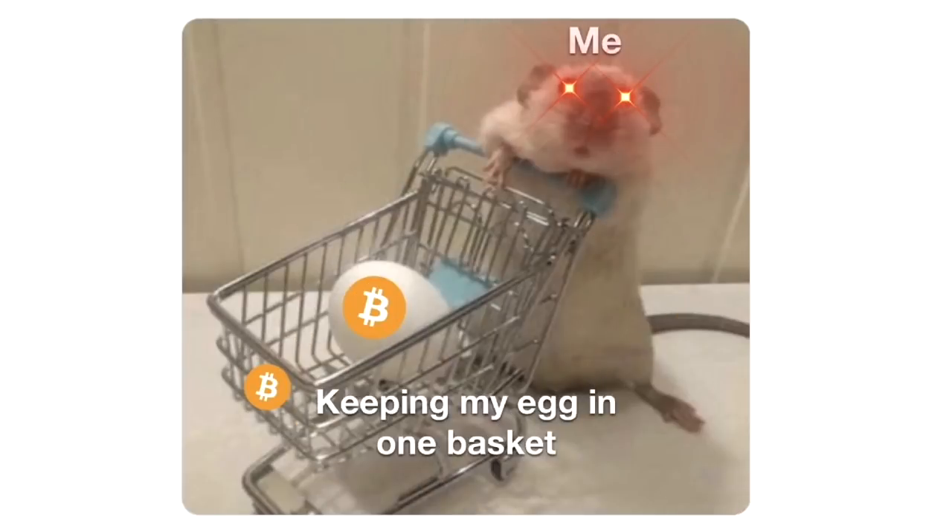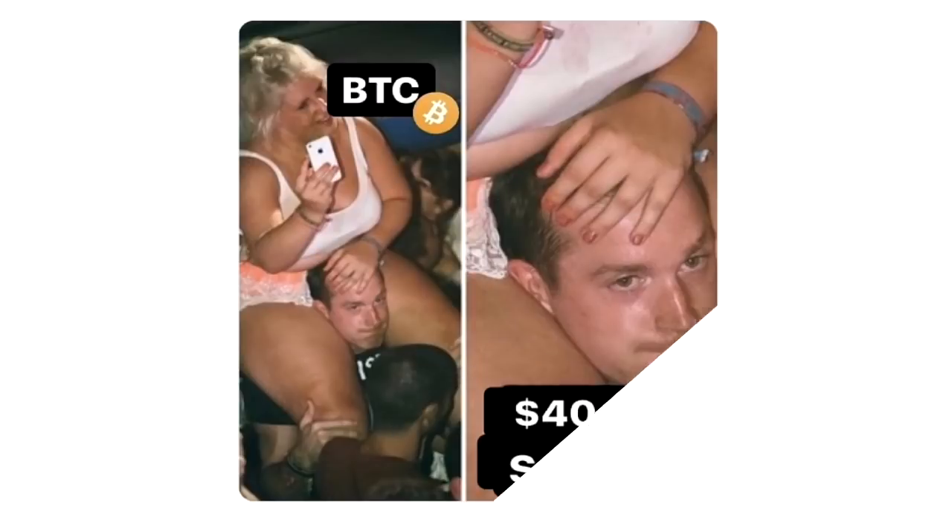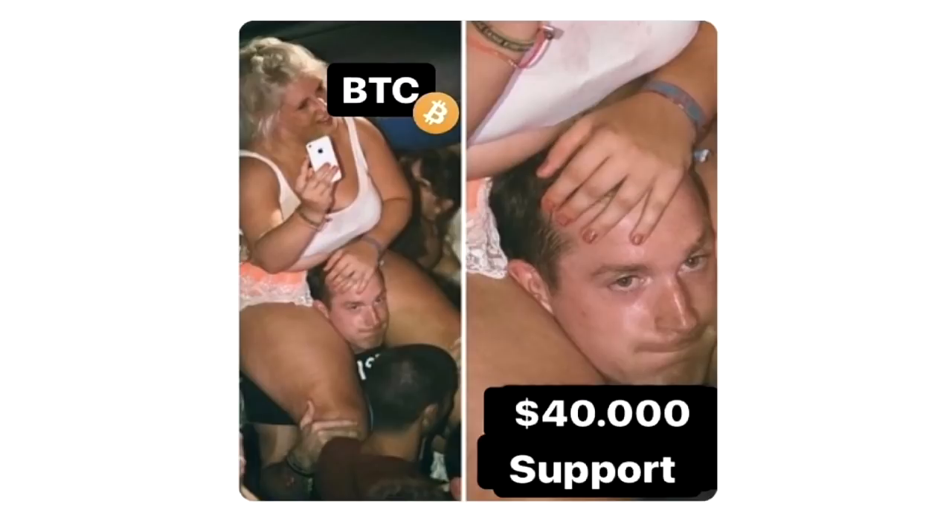Here is a funny meme — me keeping my eggs in one basket. If you have Bitcoin, diversification is not needed. But if you have shitcoins, that's a totally different ballgame. Will Bitcoin hold the $40,000 support level? It looks like it's struggling, but let's wait and see what happens.